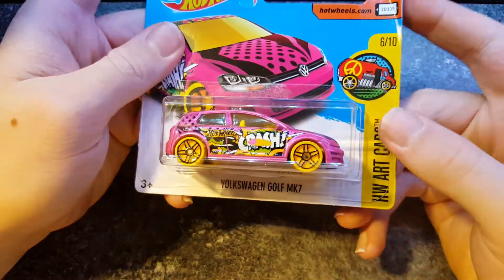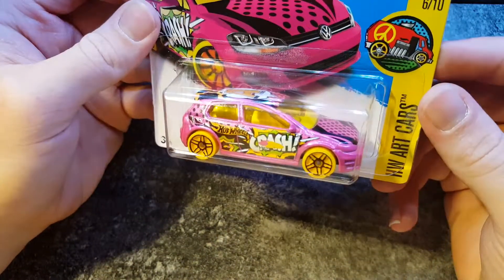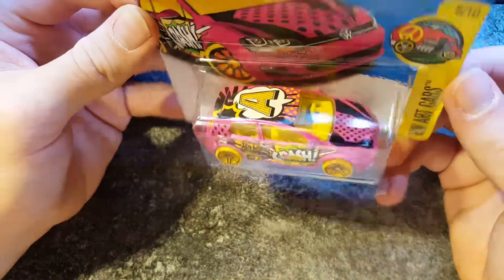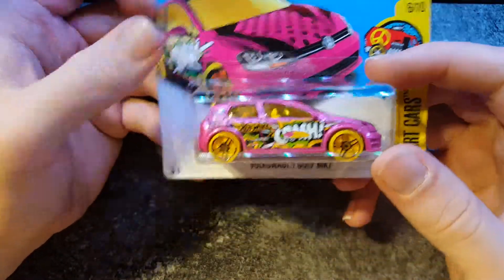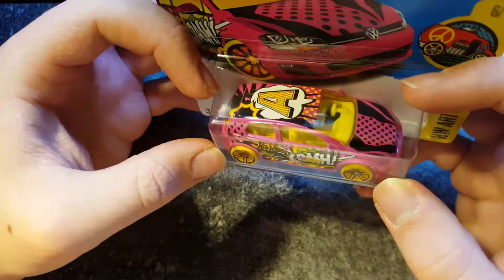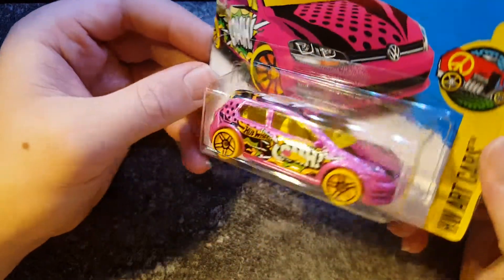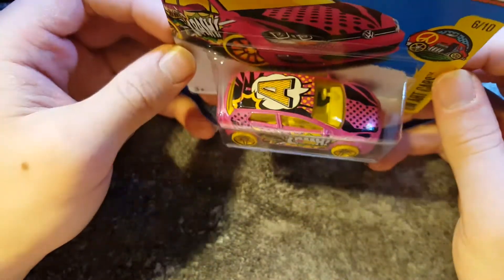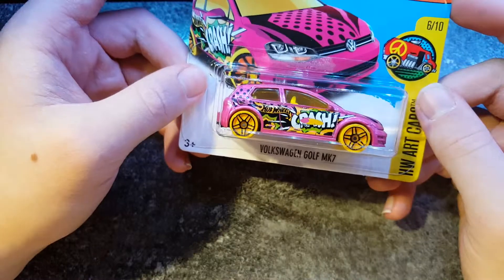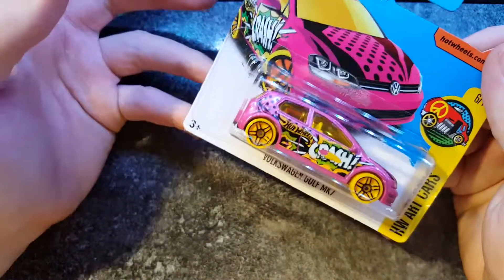Second to last — the Volkswagen Golf Mark 7. This stands out — pink and yellow. It's part of the Hot Wheels archives, you can tell. It's got some sort of cartoony, comic-style picturing on it, a violin on it. It's quite nice, cool in its own right. But if you saw it on the street, you'd probably mock it.